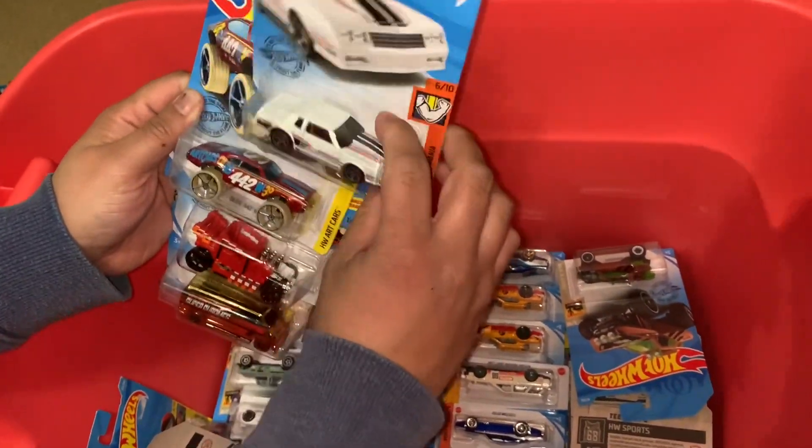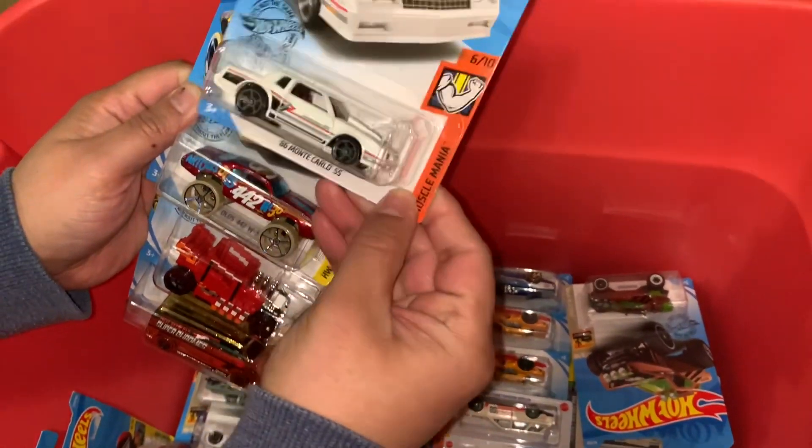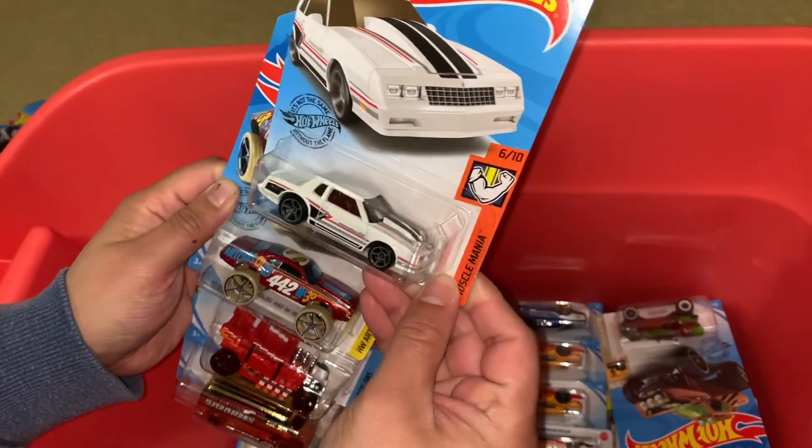Look at that — Monte Carlo. Oh man, that's beautiful, nice.